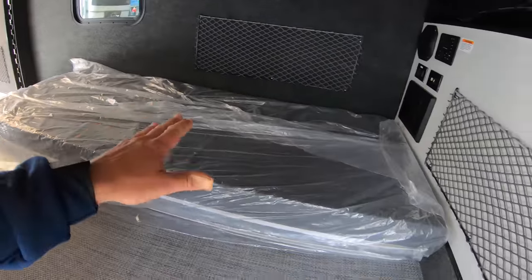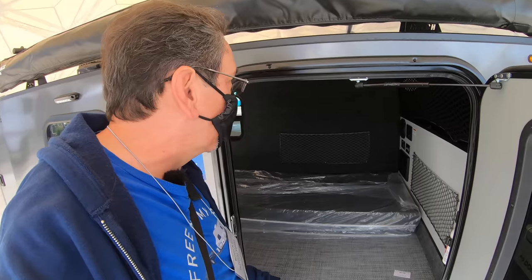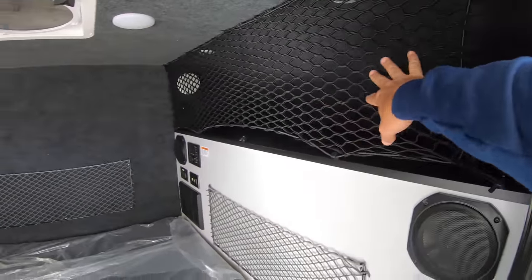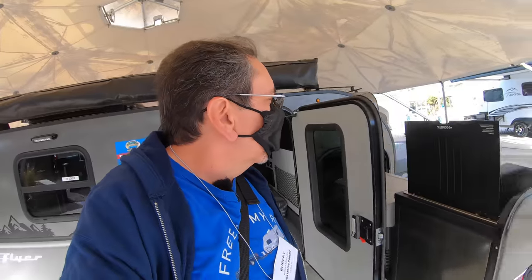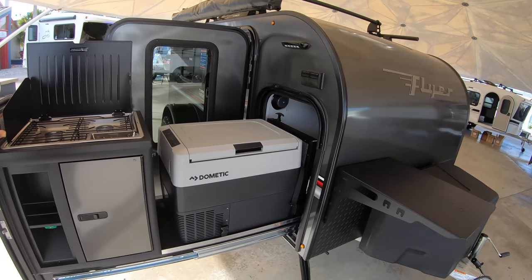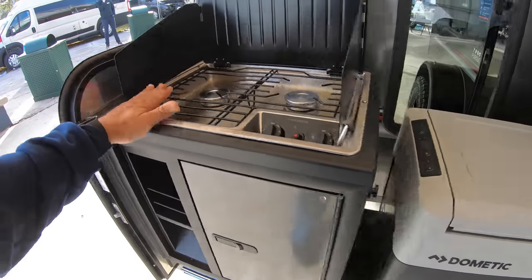The interior is pretty open, so I guess you could configure it as you'd like, but it's gonna be mostly bed. This is a small unit. There's a whole lot of storage and you have these nets. You have an air conditioner, so you could camp in Florida in the summer. The outdoor kitchen is a slide-out with a Dometic refrigerator and a two-burner stove.